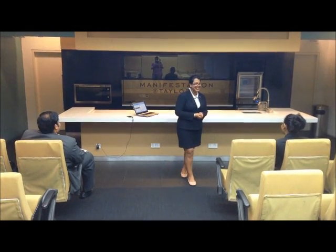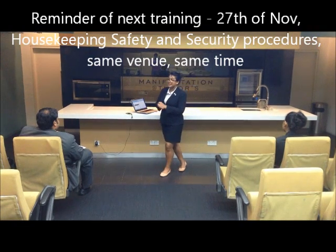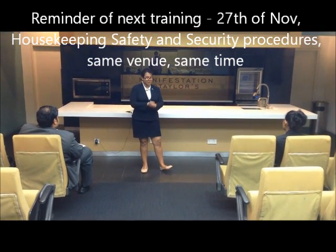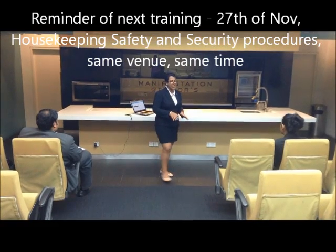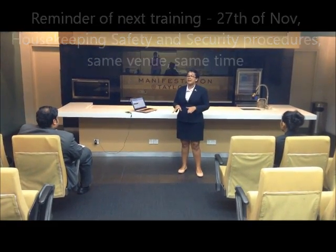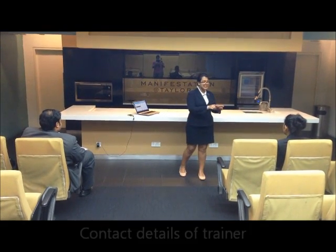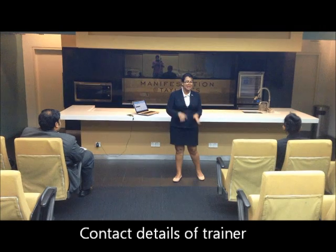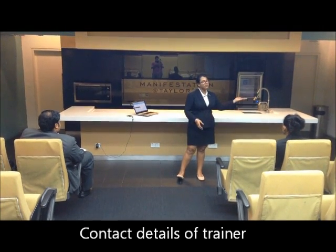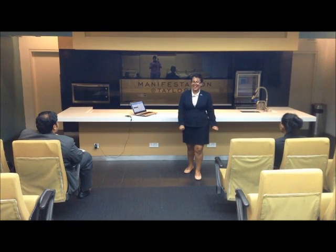I will see you all at the next training on the 27th of November, which will be a quick training on housekeeping safety and security procedures in the same venue. If you have any questions, my details are on the lesson plan — you can email me, call me, or you'll see me during your shift. Thank you and have a nice day.